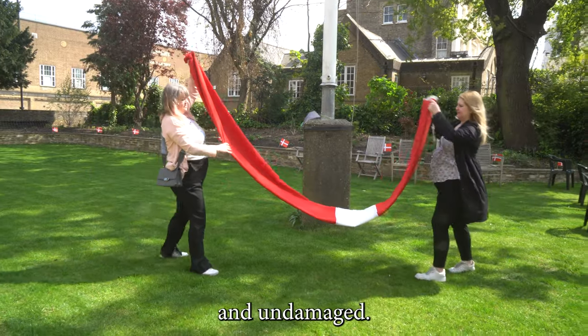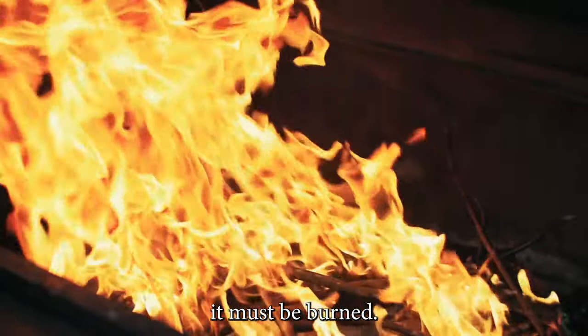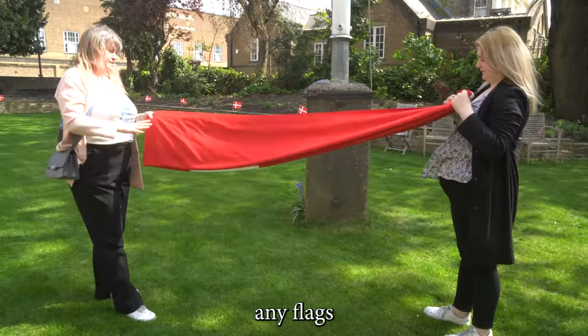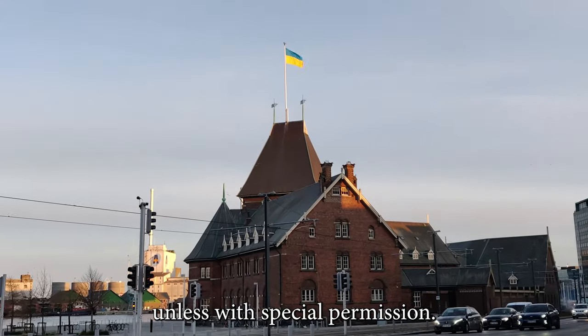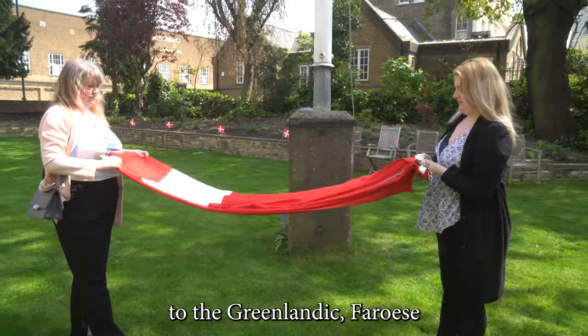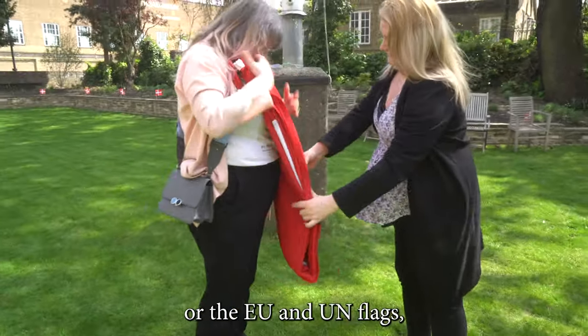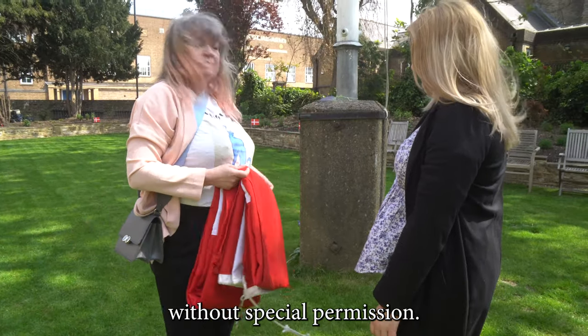The flag should be clean and undamaged. When the flag does become too worn out, it must be burned. Denmark doesn't usually allow any flags other than its own to be flown unless with special permission. This doesn't apply to the Greenlandic, Faroese, or other Nordic nations' flags, or the EU and UN flags, which can be flown freely without special permission.